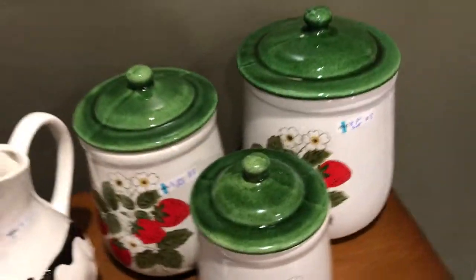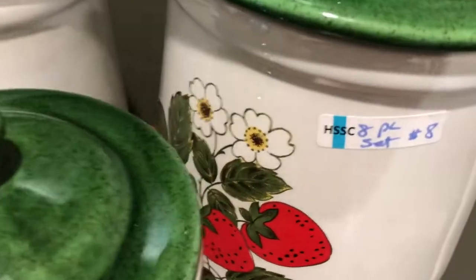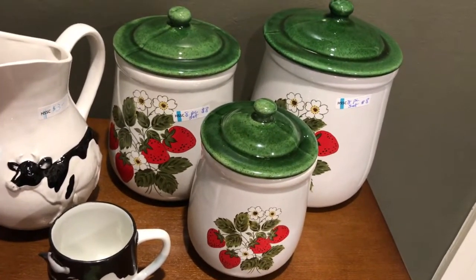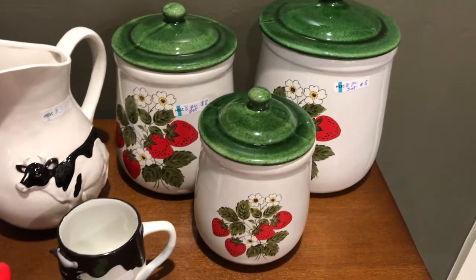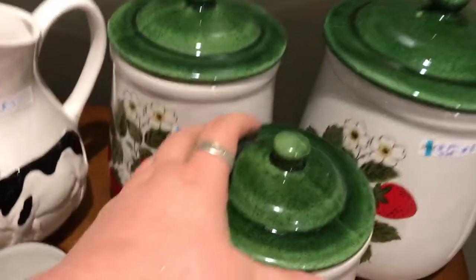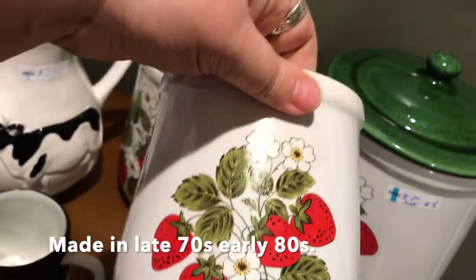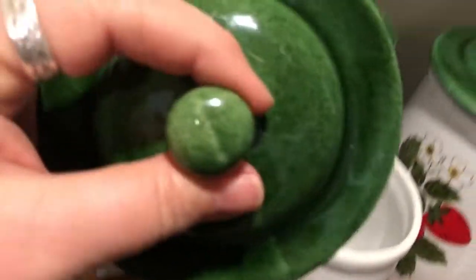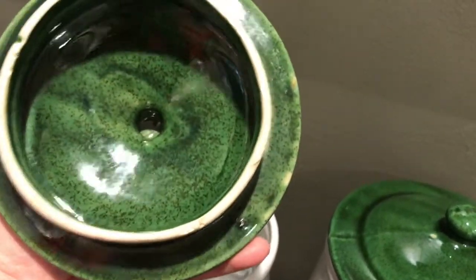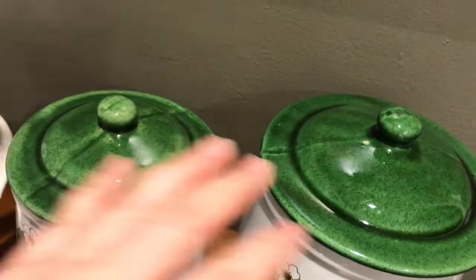Behind those, this was exciting — I found these three canisters and could not believe the price. All the stickers said 'eight-piece set for eight dollars,' so basically two dollars a canister. I could not find a fourth canister, only the three I have here, which is fine — still amazing. All of them have their lids, they're all in beautiful condition, and they are made by McCoy. This is the strawberry canister set by McCoy with these great stoneware speckled lids. This one has a glazing issue where it didn't cover, but that's expected with this kind of glazed ceramic.